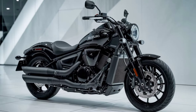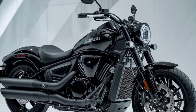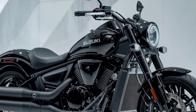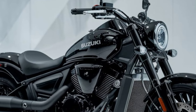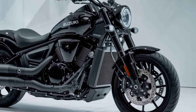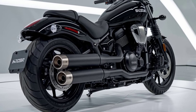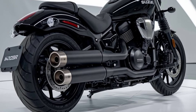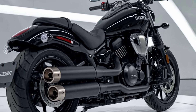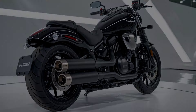Let's start with the engine. The 2025 M109R is powered by a massive 1,783cc liquid-cooled V-twin engine that delivers an impressive amount of torque. This engine is designed to give you that exhilarating rush every time you twist the throttle. With its dual overhead camshaft, the engine delivers smooth power across the entire rev range, making it perfect for both highway cruising and spirited rides through twisty roads.